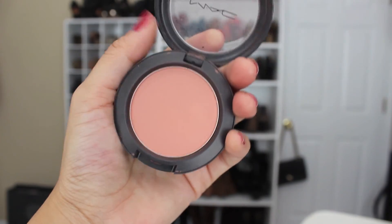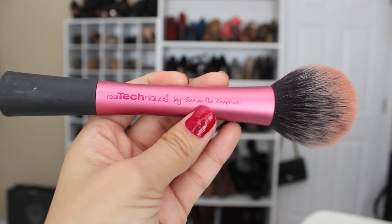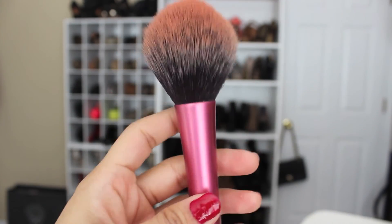Next I'm going to be taking my MAC Melba blush and using this big fluffy blush brush from Real Techniques to just apply that on the apples of my cheeks and give me a nice glow.